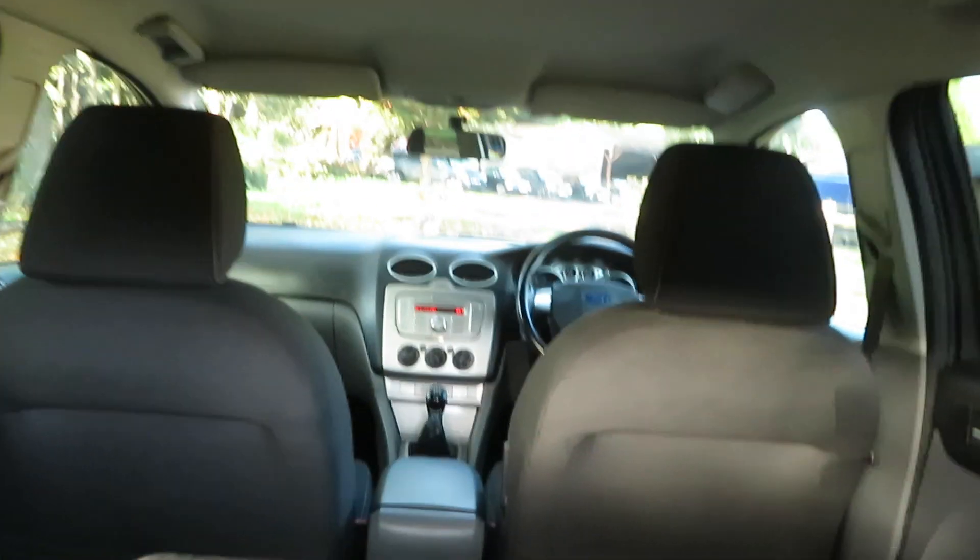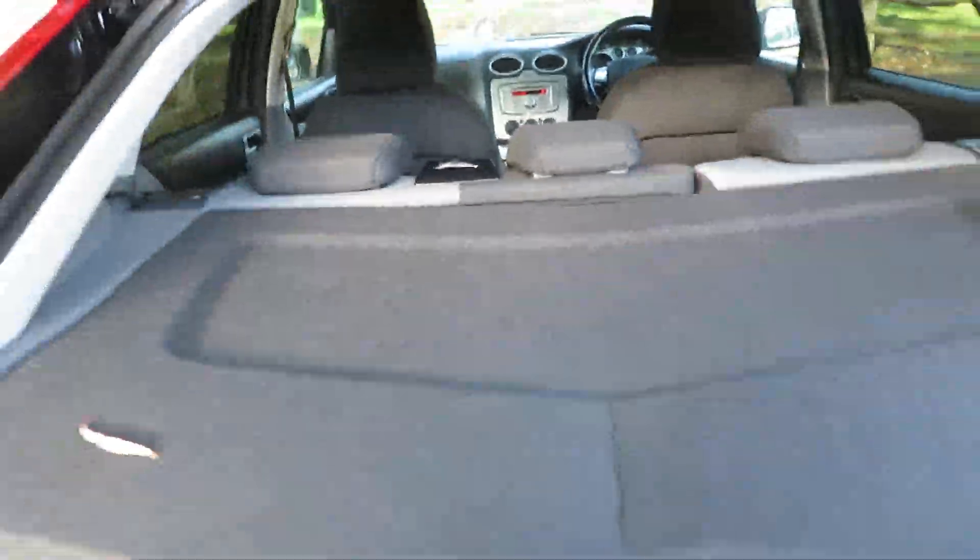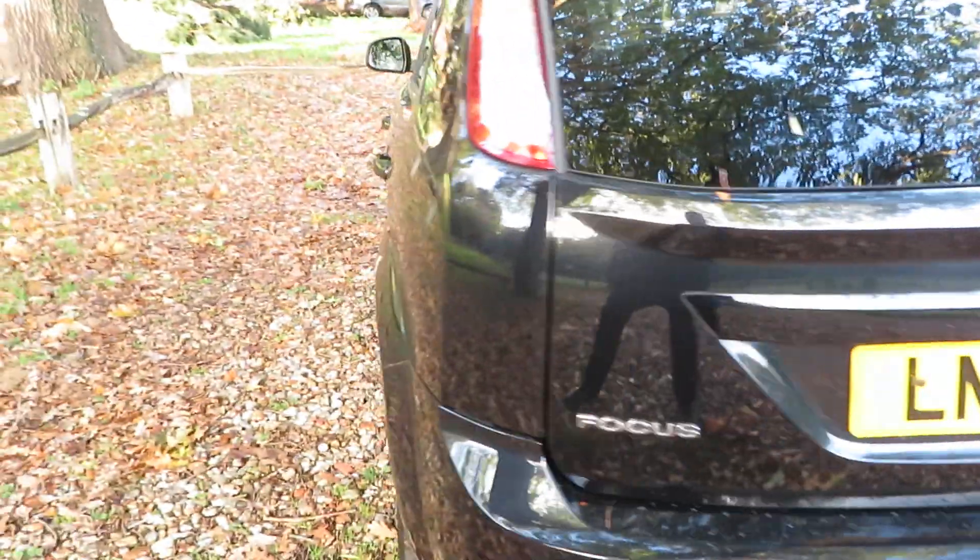So it's a 1.6 petrol. Lovely big boot space — huge. Nice big cabin space. So a great family hatchback.